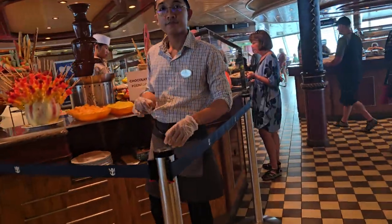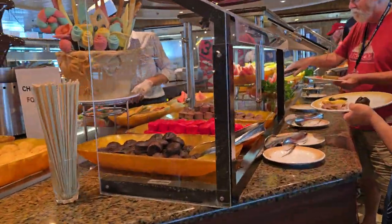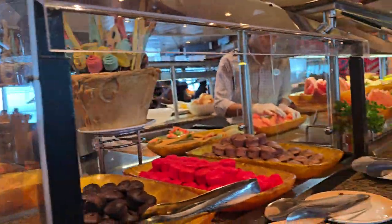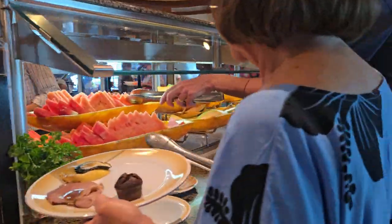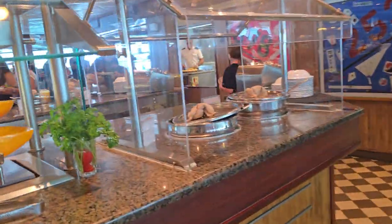Let's go back around to the chocolate fountain. You can get little pieces of cake on a stick and dip them in the chocolate. And here you have your fruit — Steve's been eating the watermelon and he says it's really good.